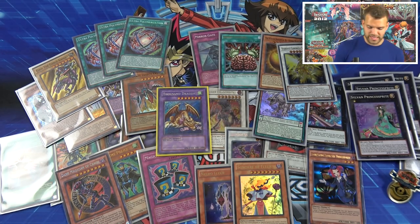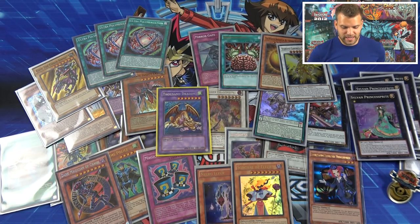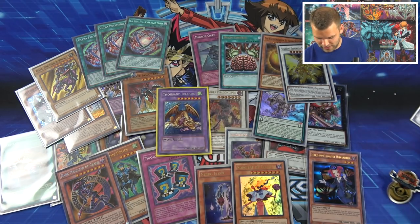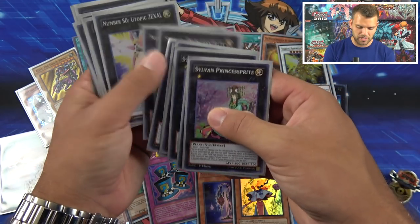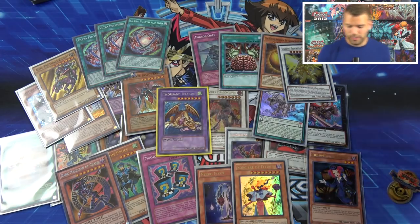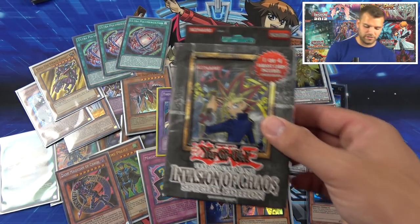I love the Thousand Dragon, that's so cool. Thanks again Qi for sending that in! I love how they divided the cards with Princess Sprites and Zexal Utopics. Alright you guys, now let's do an Invasion of Chaos special edition!